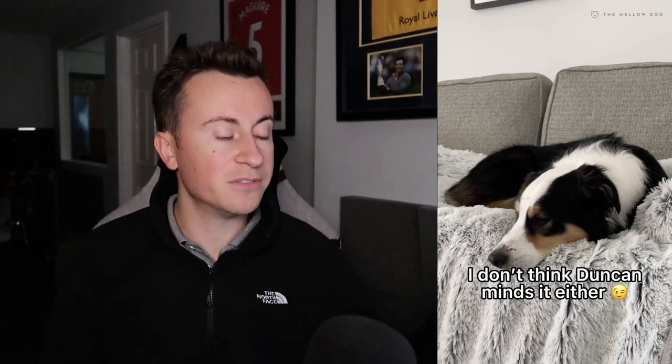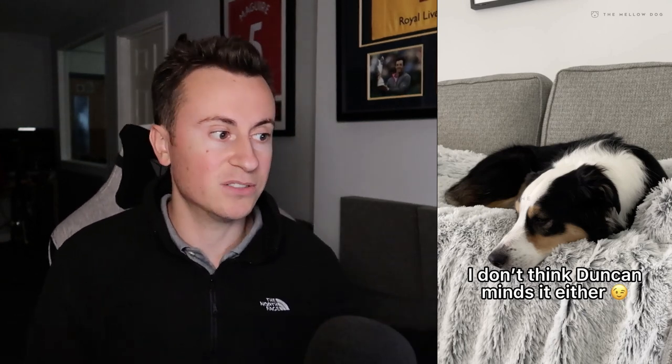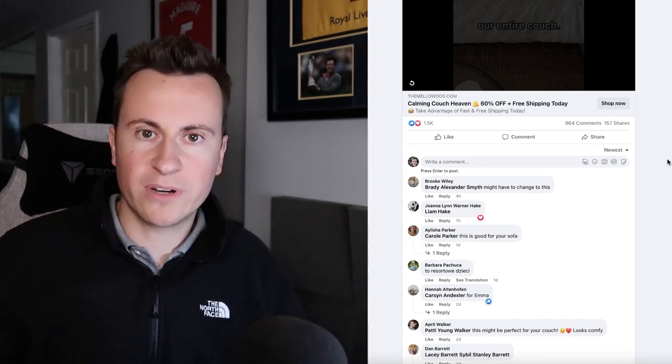Another key feature of the creative is actually showing the dog using the product. It doesn't matter how waterproof or easy to clean the bed is if dogs don't like it — owners won't buy it. One thing I'd add to improve this is a call to action at the end, perhaps some social proof with images of past customers, and then finish with something like 'To get yours, go to TheMellowDog.com.'